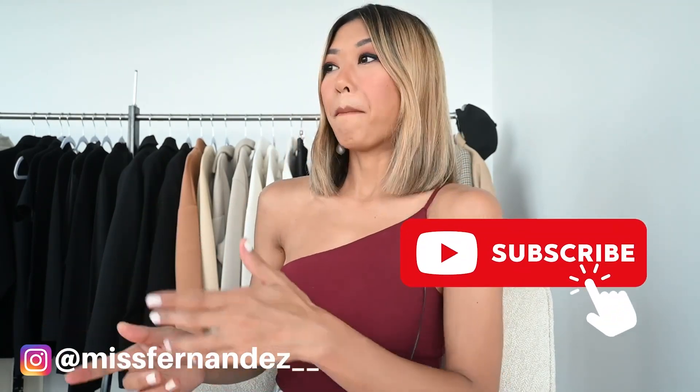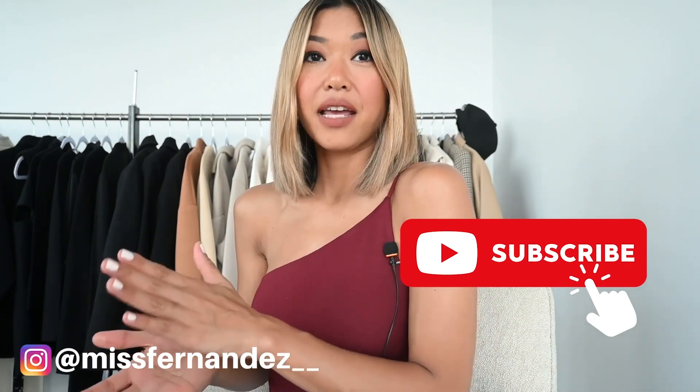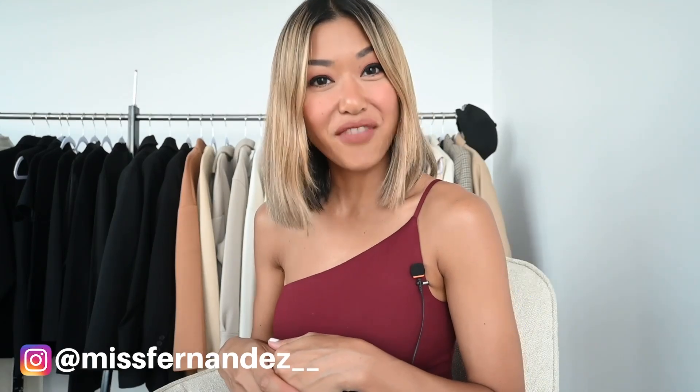That brings us to the end of this video. If you have any requests for future videos please let me know in the comments below. If you haven't already subscribed to my channel please do, and make sure you turn on the notification bell so you don't miss out on any videos. If you liked this video, make sure you like it — thanks very much, I appreciate it in advance!